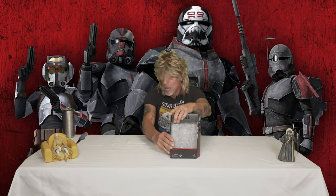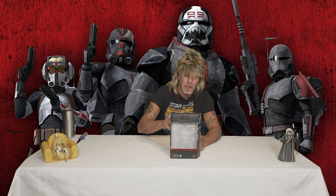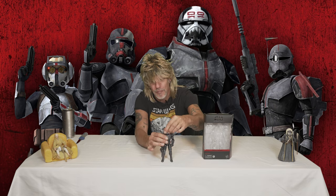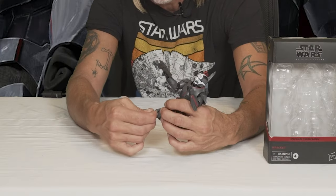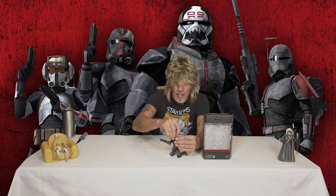First up, we have Wrecker from the Bad Batch. I've already opened them up — there's no figure inside the box because this thing took me six months to get and I finally got him. Like I thought, he was going to be the coolest of the Bad Batch. Removable helmet, this guy comes with a gun. He's a big, meaty character with nice articulation — he bends pretty good. He comes with a knife — look at that blade!